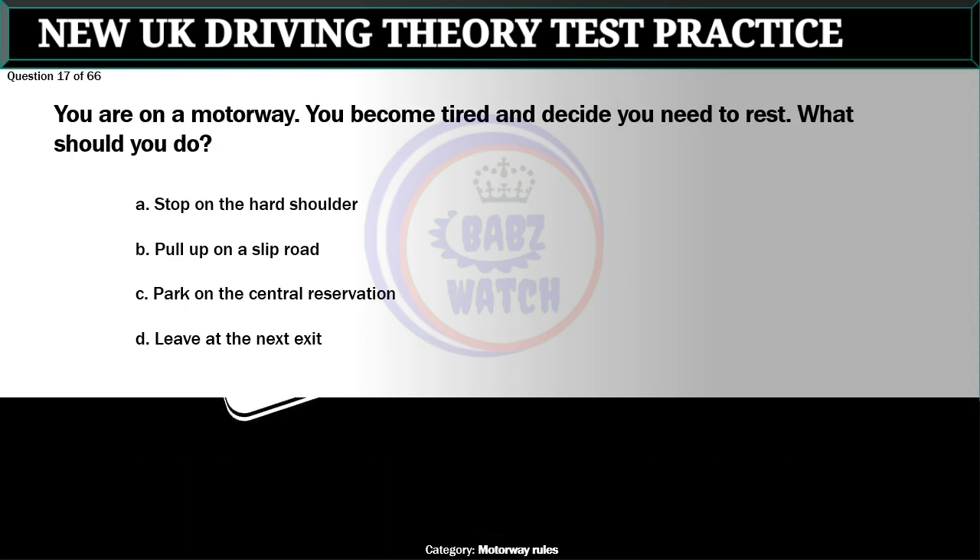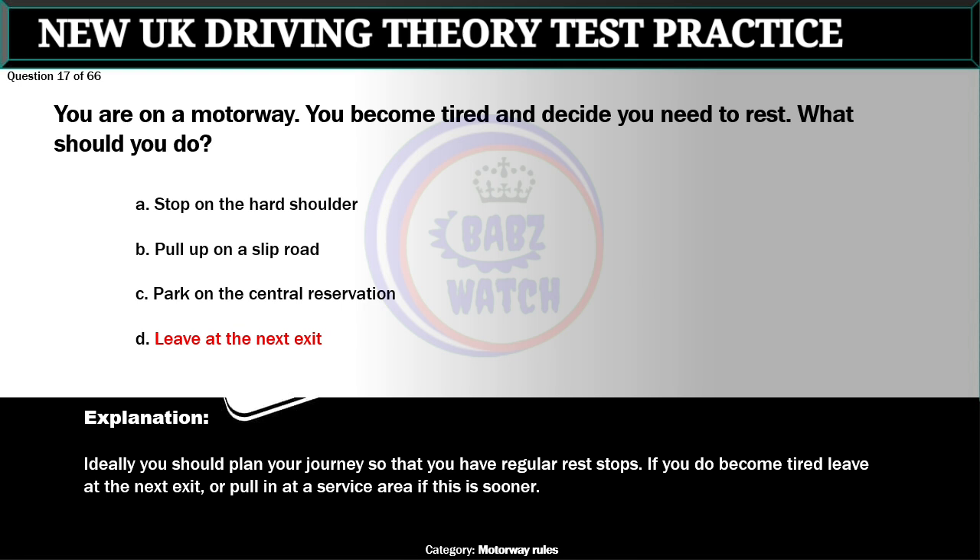Question 17 of 66. You are on a motorway. You become tired and decide you need to rest. What should you do? A. Stop on the hard shoulder. B. Pull up on a slip road. C. Park on the central reservation. D. Leave at the next exit. The correct answer is D: Leave at the next exit. Ideally you should plan your journey so that you have regular rest stops. If you do become tired, leave at the next exit or pull in at a service area if this is sooner.